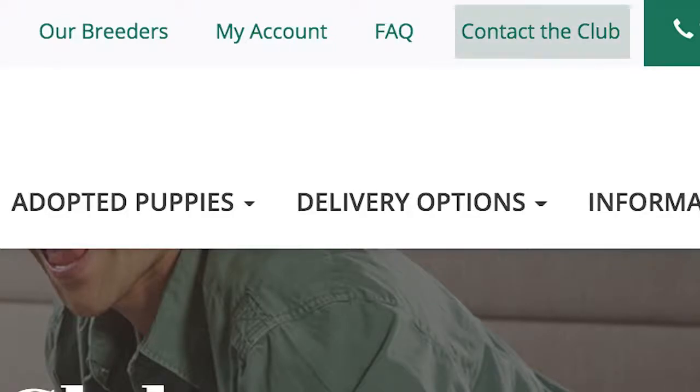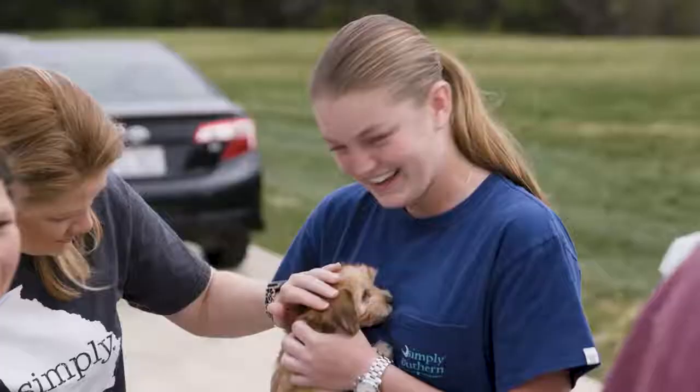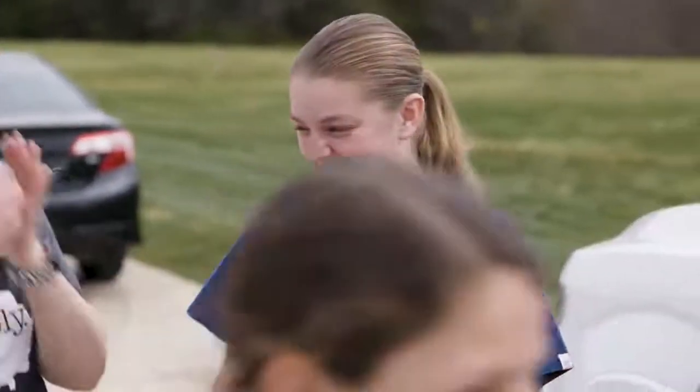Thank you so much for choosing the Dog Club. We can't wait for you to meet the newest member of your family. We'll see you soon. Bye!